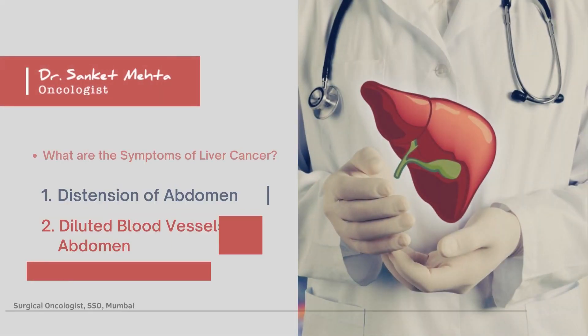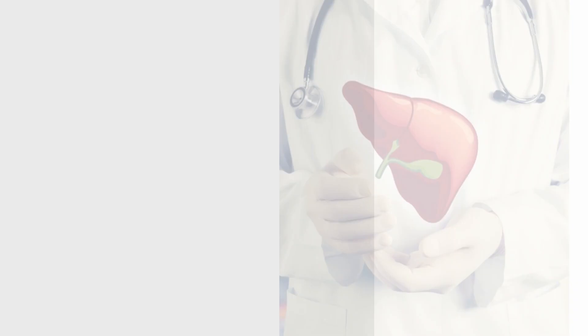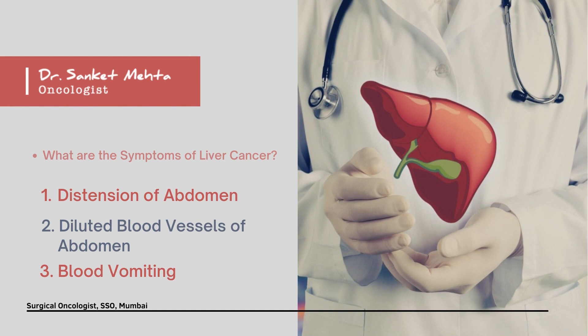Liver cancer, as in hepatocellular carcinoma, often develops in the background of cirrhosis. So the symptoms of the patient with liver cancer are often symptoms of cirrhosis, like distension of abdomen, having dilated blood vessels over the abdomen, occasional blood vomiting, certain derangement of liver functions, etc.